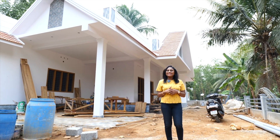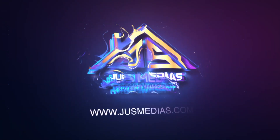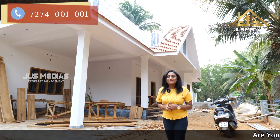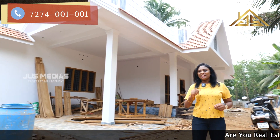Hello everyone! Welcome to the Jets Media Sunday episode of Jets Media. I am here to show you a video about a video in the Kotten Jille. I am going to ask you a question about this video.